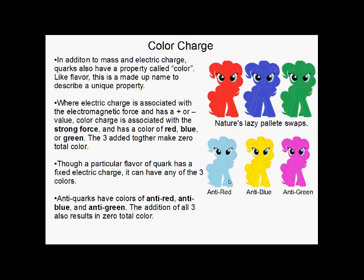Instead of a positive or negative value, there are actually three different choices: it can be red, blue, or green. These make quarks different from each other, kind of like a lazy palette swap. But when you add red, blue, and green together, you get zero total color — the result is colorless. Though a particular flavor of quark has a fixed electric charge — up is always two-thirds, down is always negative one-third — any particular flavor can be any color. You can have a red up, a blue up, a green up, a red down, and so on. Anti-quarks actually have anti-colors: anti-red, anti-blue, and anti-green. Put anti-red and red together, the result is also colorless — they cancel each other out.